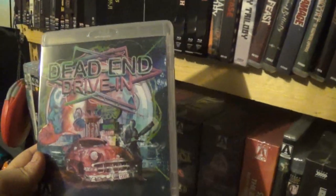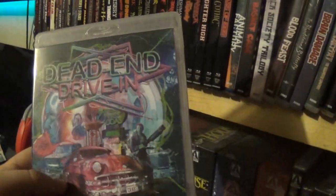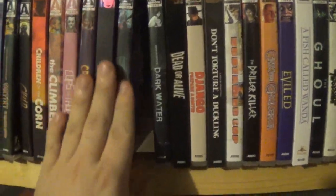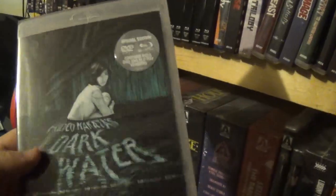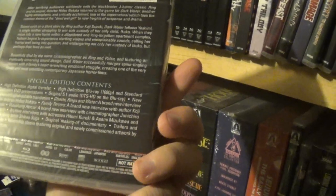Then we have Dead End Drive-In — a pretty solid movie. It's an Ozploitation, Australian almost-dystopian future type of movie. Pretty cool — we covered it in our Ozploitation episode on the podcast. Then we have Dark Water. I had recently watched it when I got this Blu-ray so I didn't feel like cracking it again. It's a pretty solid movie — one of the cooler films of 2002, which is the year it came out. There's an American remake, but this is definitely the better version. It's an Asian ghost-type movie.